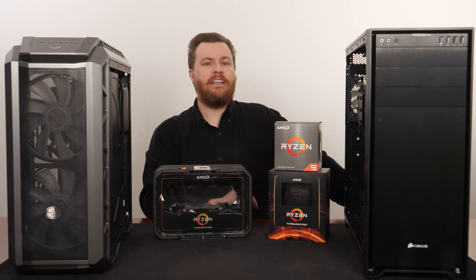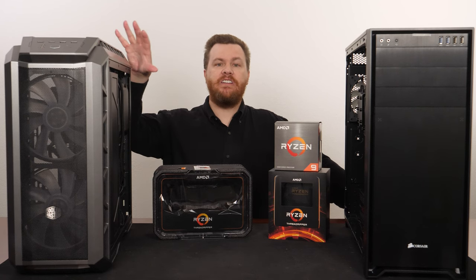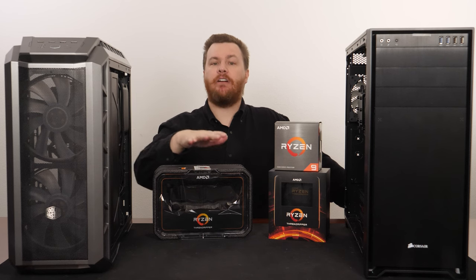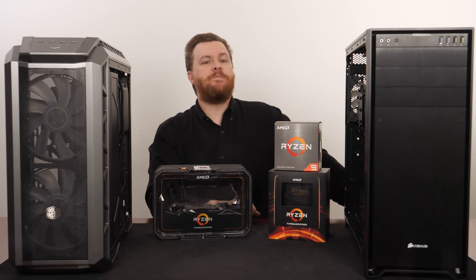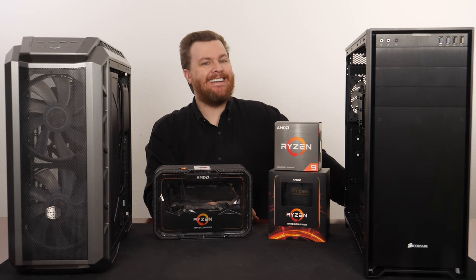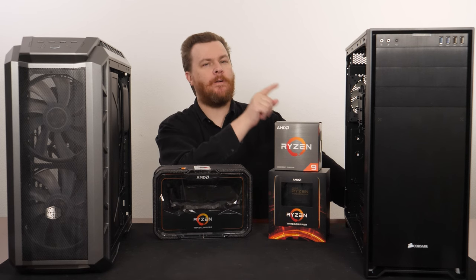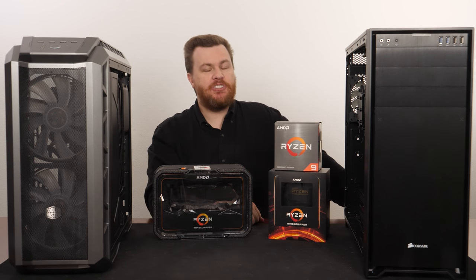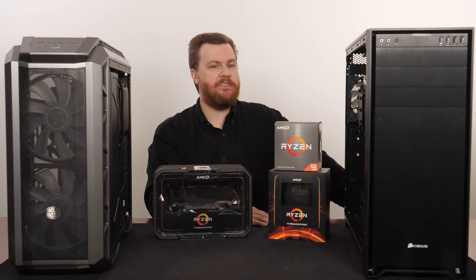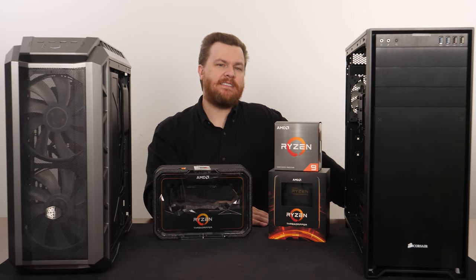I have built each of the generations of Threadripper that has been commercially available. This machine here was originally built as a 1950X, later upgraded to a 2950X, and this computer here was built as a 3960X — 24-core, 48-thread, Zen 2-based Threadripper. Very nice machines. We've added a lot of videos on these. We've used them for a variety of things, but they're really kind of beside the point now.